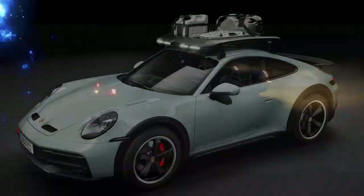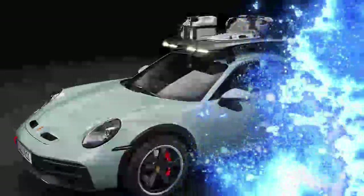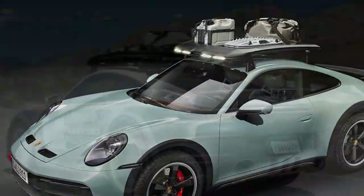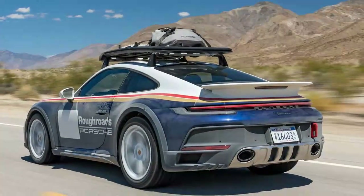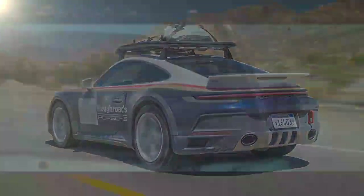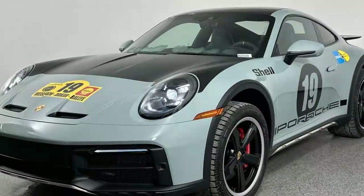At first glance, the 911 Dakar doesn't look radically different from a standard 992 model. The fixed carbon fiber rear spoiler resembles the one on the Turbo, while the carbon fiber hood with vents is borrowed from the GT3. However, the more you examine the Dakar, the more its unique features stand out. It sits noticeably higher, with wider wheel arches and sills, stainless steel skid plates on the front, sides and rear, and bold red tow hooks at both ends.